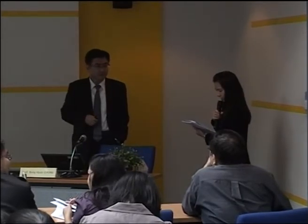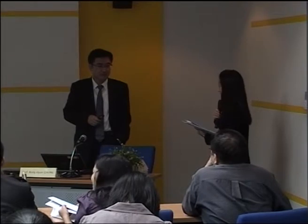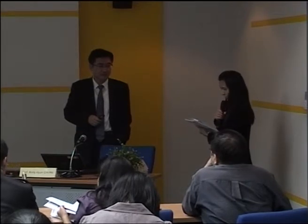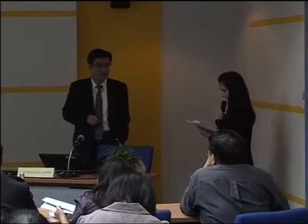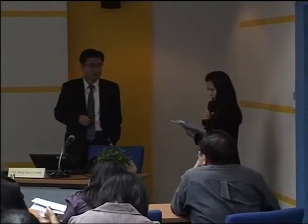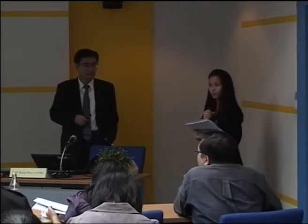Professor John is currently a director of BioNano Health Guards Research Center at KRIBB, and also a member of Nanotech International Advisory Board. Today, he will give us a talk titled BioNano Health Guards R&D Project in Korea. Please join me in welcoming Professor John.